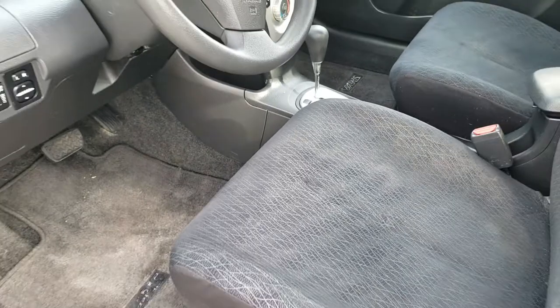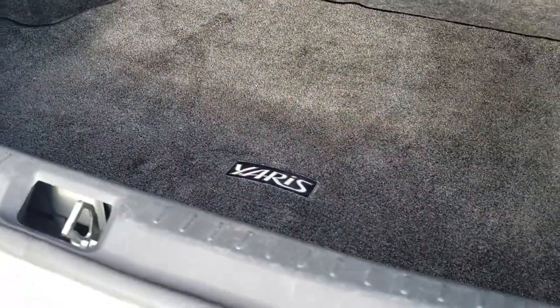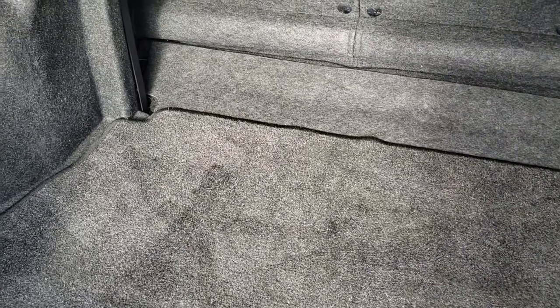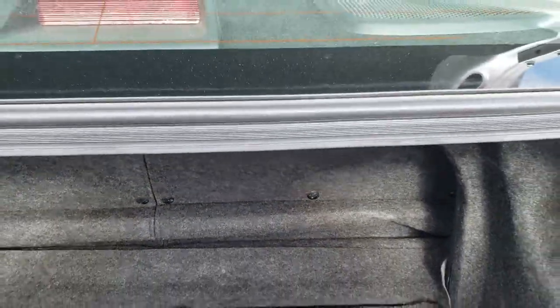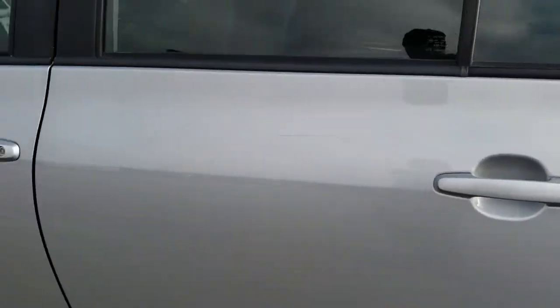We'll take a quick look at the trunk. Trunk space — lots of it. Very clean back here. It looks like those seats do fold down; you may have to press those knobs in right there to get them to fold down fully. Very clean. Trunk lid shuts nice and solidly.